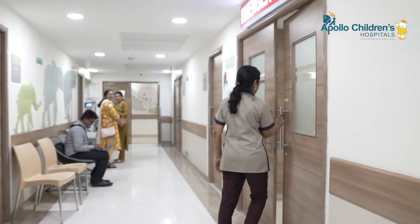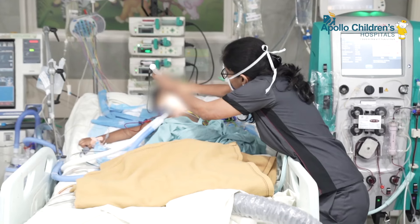This is the pediatric ICU and High Dependency Unit, which is a nine-bedded unit on the first floor of Apollo Children's Hospital Chennai. What is unique about it is that it's a multidisciplinary unit catering to children from 30 days of age up to 17 years, treating not just trauma but a wide variety of conditions.